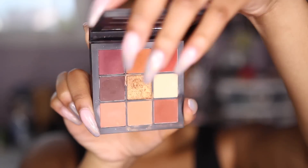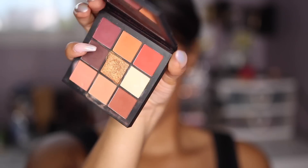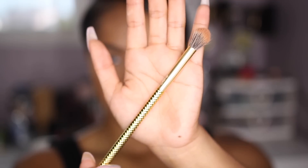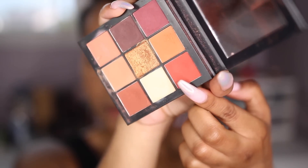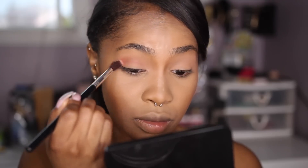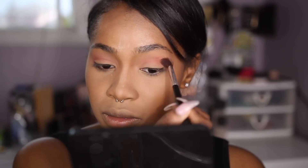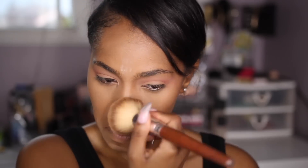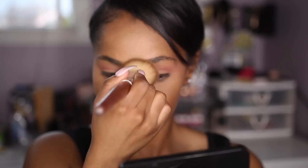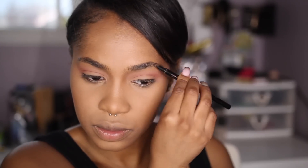Moving on to the eyes. We're going to be using the Huda Beauty Warm Brown Obsessions Palette, and I'm going to be doing the most simplistic eye look ever. I'm using one shade in my crease — it's this red one right here, like an orangey-red. I applied a light amount of that to my crease. I wasn't sure if I wanted to do a lid color at first, and I just never ended up going back to apply a lid shade because I was feeling the blown-out reddish crease look. Effortless is the word I'm looking for.